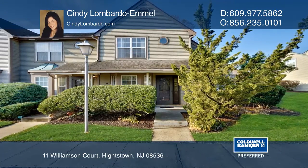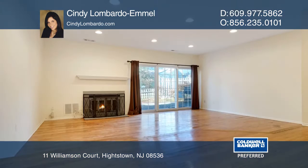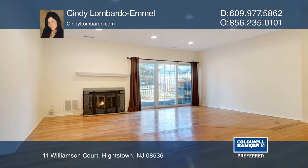This lovely end-unit townhome features hardwood flooring that welcomes you into the foyer and extends into the sunroom, dining room, and living room with a gas fireplace.